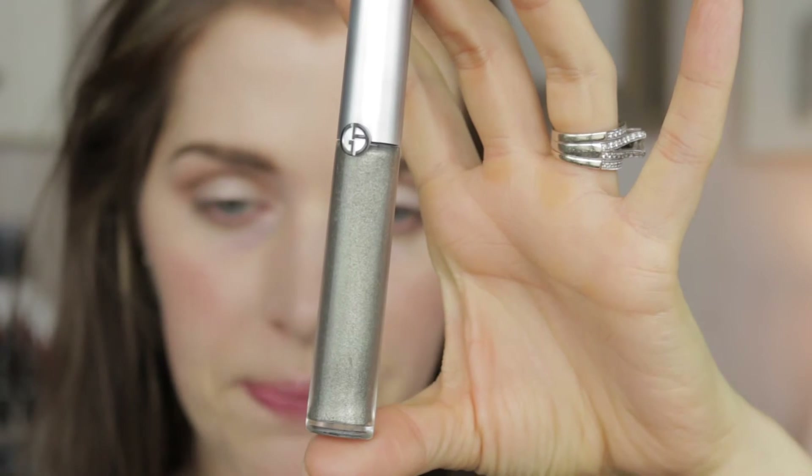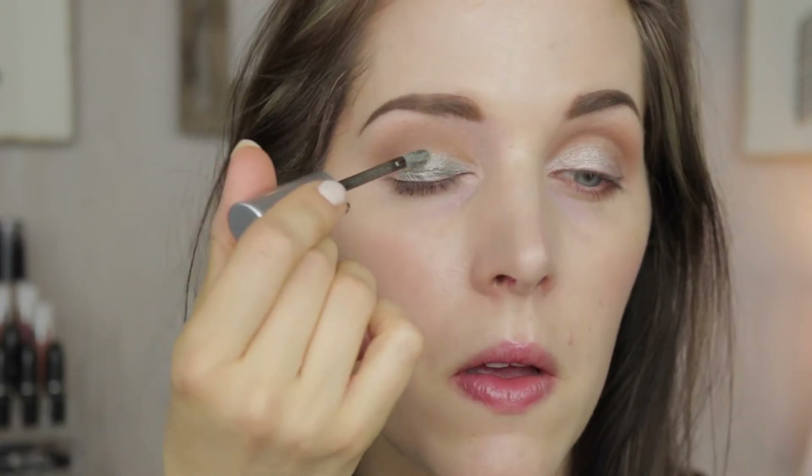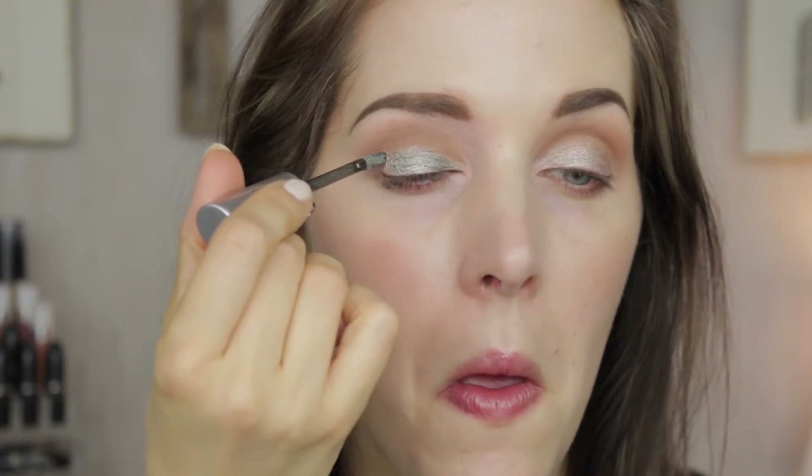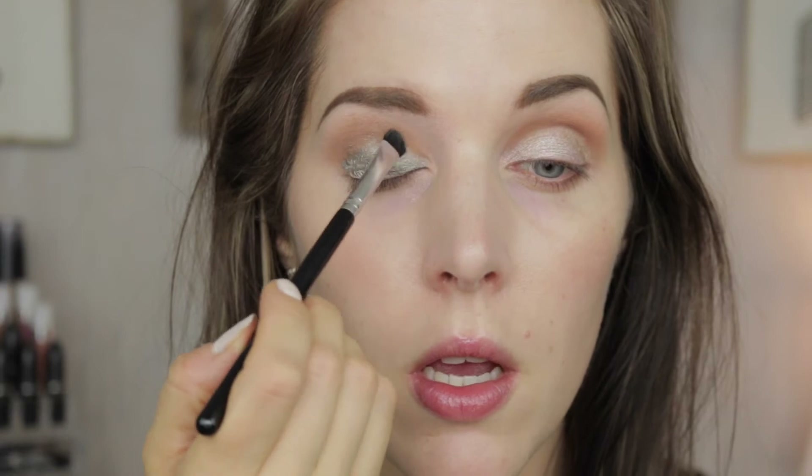Now the star of the show for this eye look — the Giorgio Armani Eye Tint in Onyx. I only have one of these, but it's so nice that eventually I'll get more; they're just very expensive. I'm going to take that on the applicator and put it directly onto my lid right up to the crease. Then I'm going to take the short shader brush and just buff out the edges.